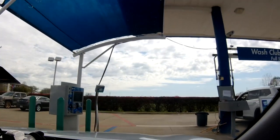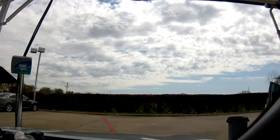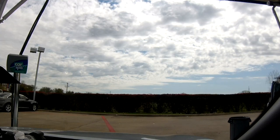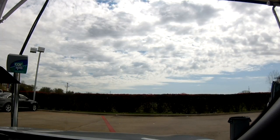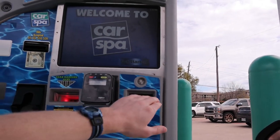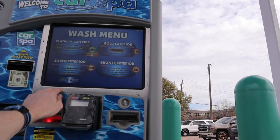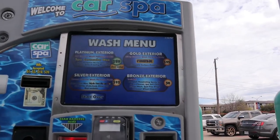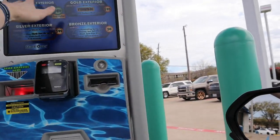I believe this has Sonny's though, from Google Images. All these same places have had the exact same pay station. That was your discount, so there's your option right there. Call Street, and of course you're doing the $19.